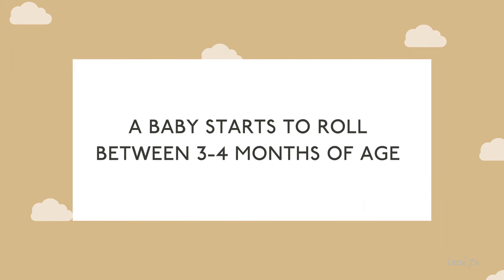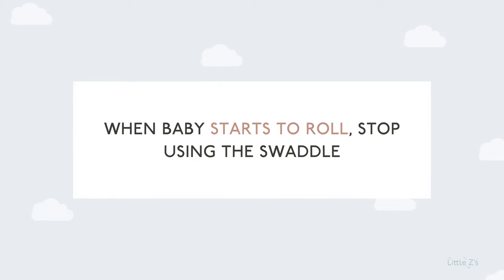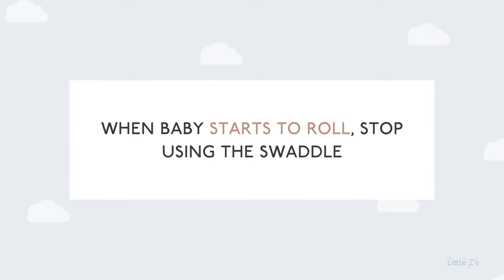I opened this video saying that between three to four months your baby is starting to roll. Before I get into strategies, we need to talk about what if your baby is five to six months and not quite rolling yet. First, give your baby the freedom. Here's my checklist: when your baby starts to show signs of rolling, there should be no more swaddle. Inside my newborn sleep course at Little Z's, we are swaddle-free by 12 weeks — that is the last call for swaddles.